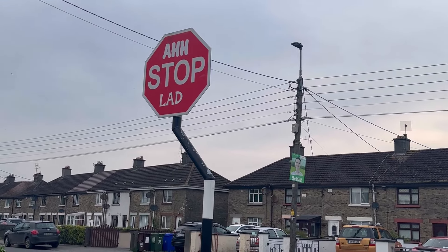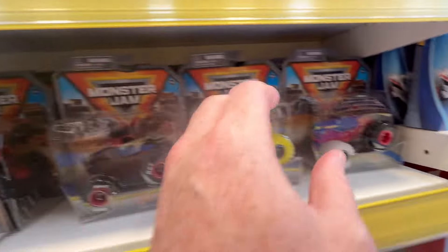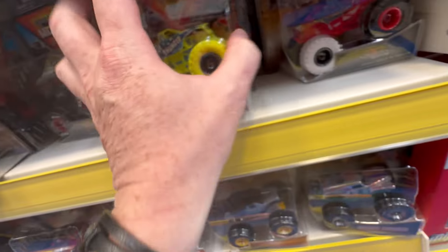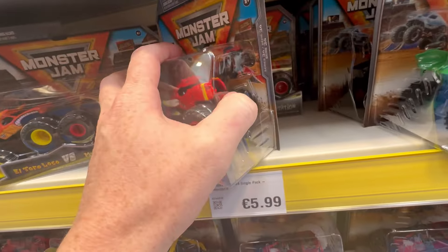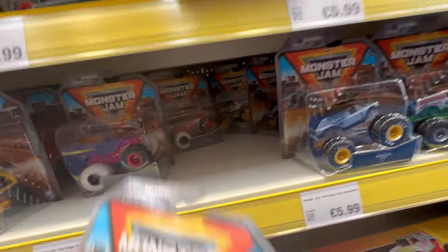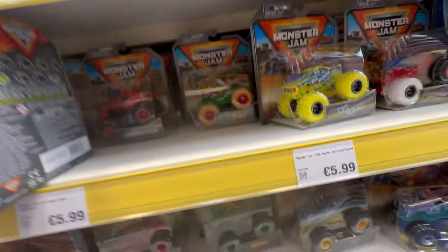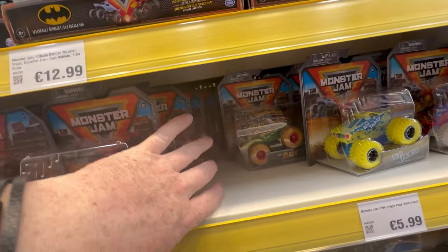Quick look at the Monster Jam — this is the new wave again. There's Soldier Fortune so we might have a quick peep through and see if we can find it. Nothing obvious before getting deep into digging. The older wave is on that shelf so this must be the new wave — there's a chase Slicer straight away!